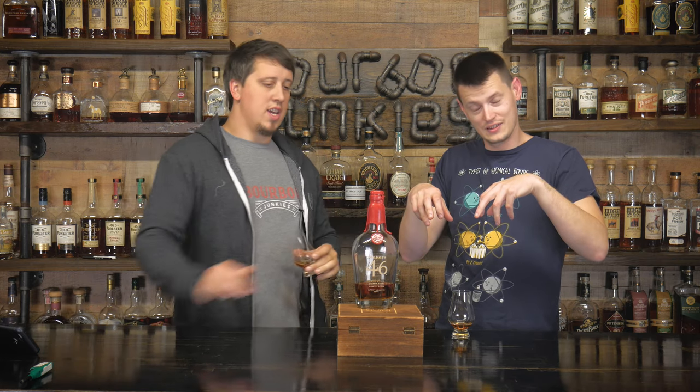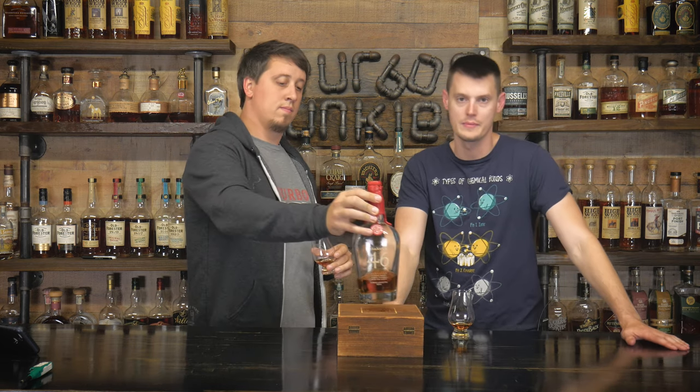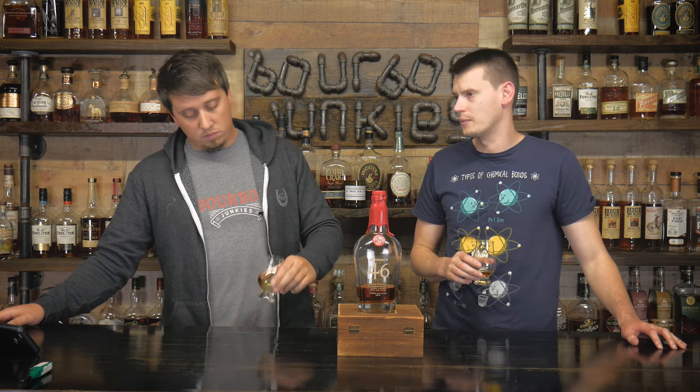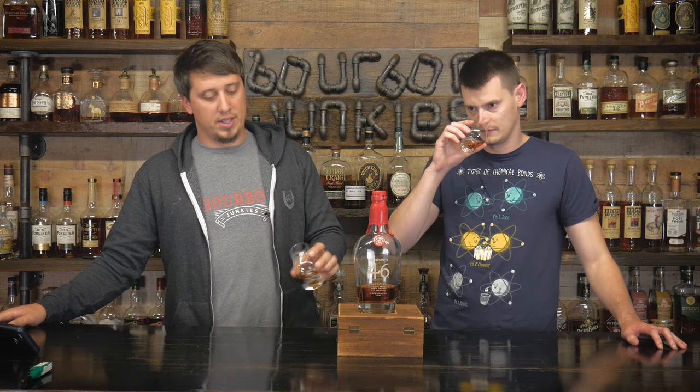What they do is they empty the barrel, open it, put heavily charred French white oak staves in there, refill it back up for an undisclosed amount of time. People guess two to three months, and then you get Maker's 46. This is roughly six-ish years old supposedly. It smells a heck of a lot better than normal Maker's - it literally just smells like pancakes with maple syrup. This is one of Sean's favorite whiskeys ever. It's a great go-to.